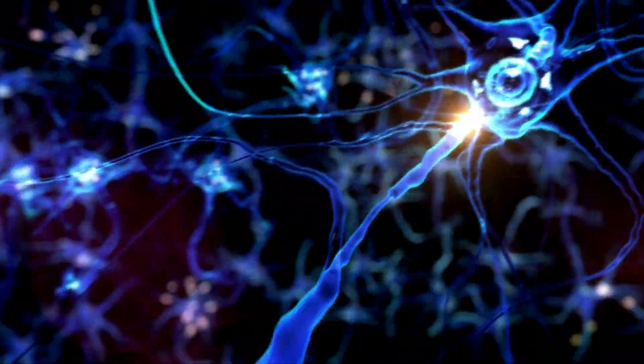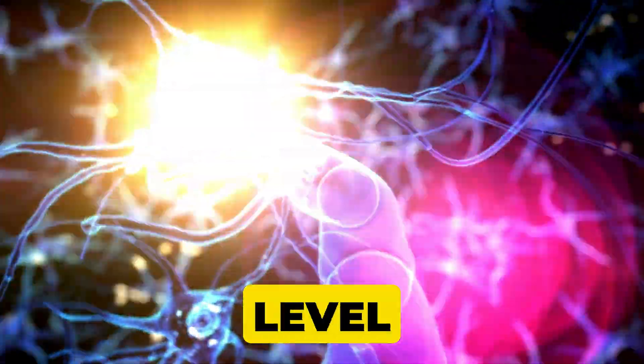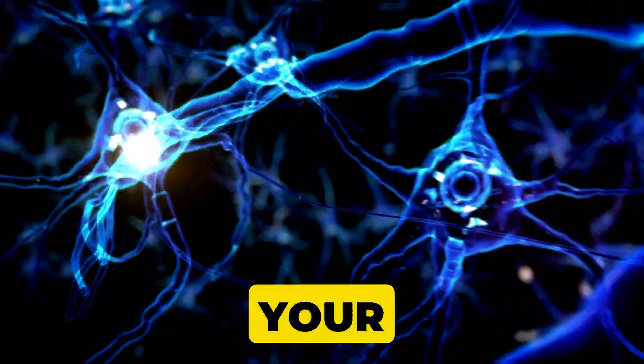Stick around because by the end of this video, you'll not only understand your brain on a deeper level, but you'll also get a solution — an effective strategy you can apply right away to boost your mental performance.